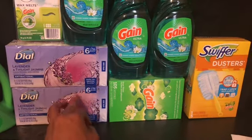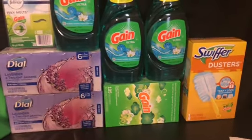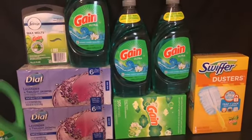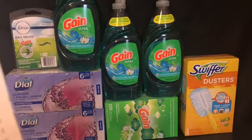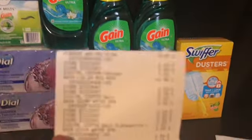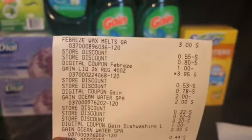Instead of adding different items, I added the Dial at $2.75 each and had a two dollar digital. My subtotal was only $5.90 — I saved $21, y'all! All digital, no paper.